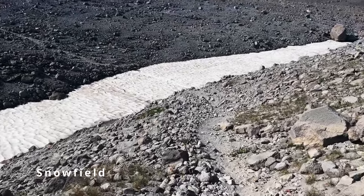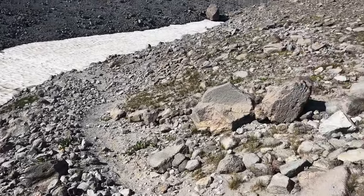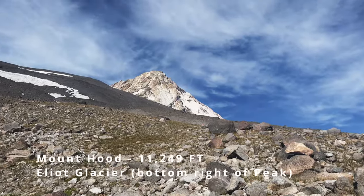We're descending down to a snowfield. If you look up, you can see Elliott Glacier on the right side of Mount Hood there.